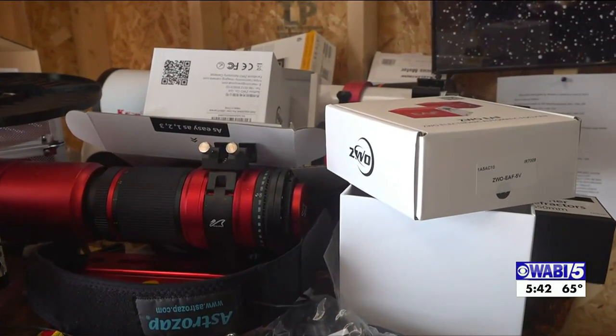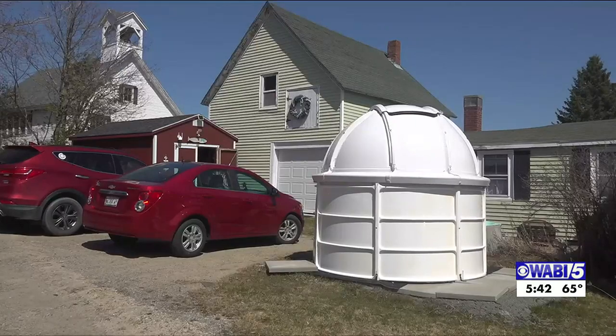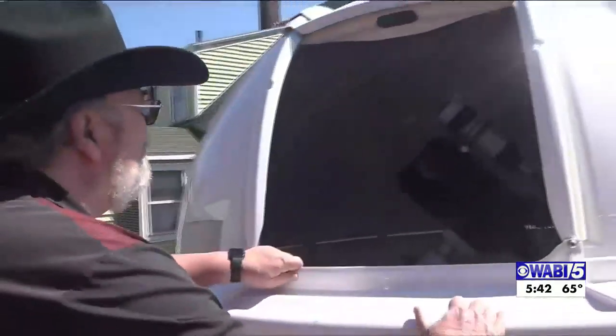Cushman's astrophotography hobby started with a small telescope just two years ago. Once you get started, you fall into a deep — well, okay — I gotta get this, I gotta get that. Now he captures breathtaking images of the cosmos from a full-fledged observatory in his backyard.